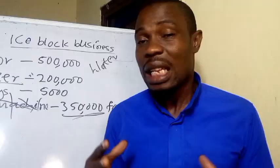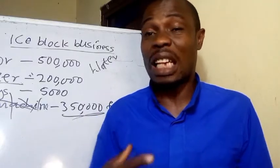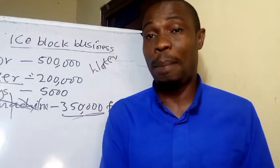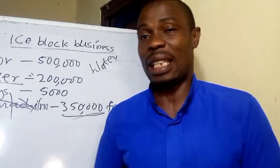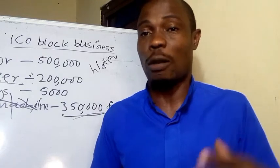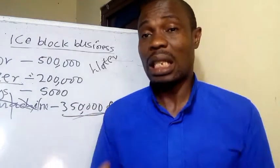Number one, you can make use of social media to advertise your business. Number two, create a beautiful business card, visit offices, schools, and companies, and share your business card. You can also get connected with those that have restaurants and fast food joints so that you can be supplying them on a daily basis. You can also make money by collaborating with event planners. About 60 percent of Nigeria always experiences hot weather — north, south, almost every part — so the need for ice is always there. You can supply to pharmacies and different companies.